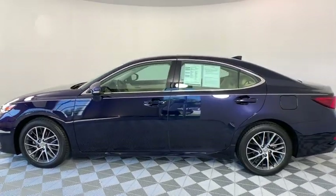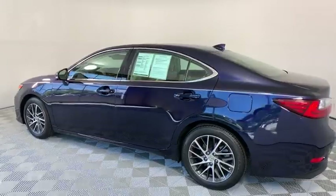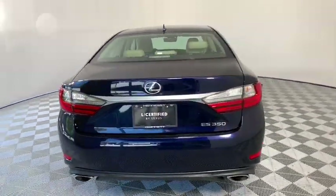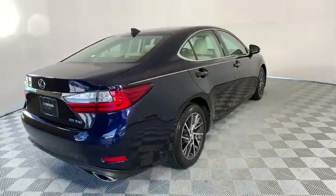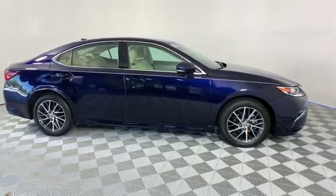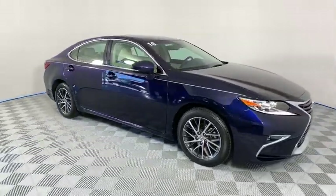A 3.5 liter V6 engine propels the ES from 0 to 60 miles per hour in 6.8 seconds, and the countless standard interior features transport you to a new level of luxury and convenience. This vehicle has less than 25,000 miles.